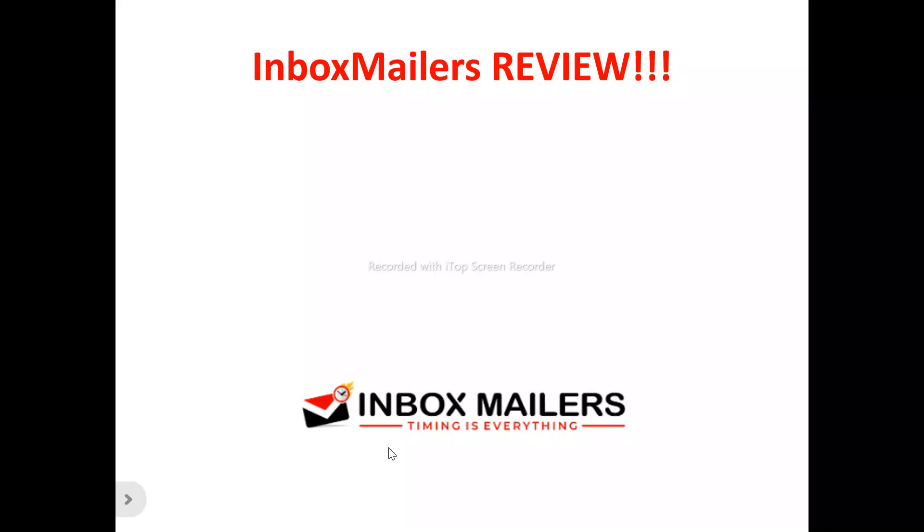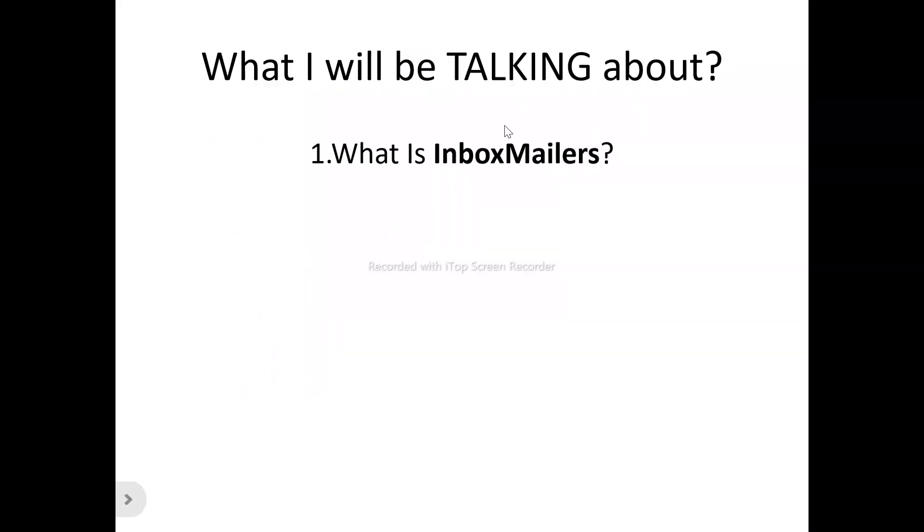Hi, welcome to this Inbox Mailers review video. We'll be talking about absolutely everything you need to know about Inbox Mailers — whether it's a tool you need to try out that will be of benefit to you, or just another tool you need to run away from and not waste your time and money on. We'll be looking at what Inbox Mailers is all about, its features, and its benefits.